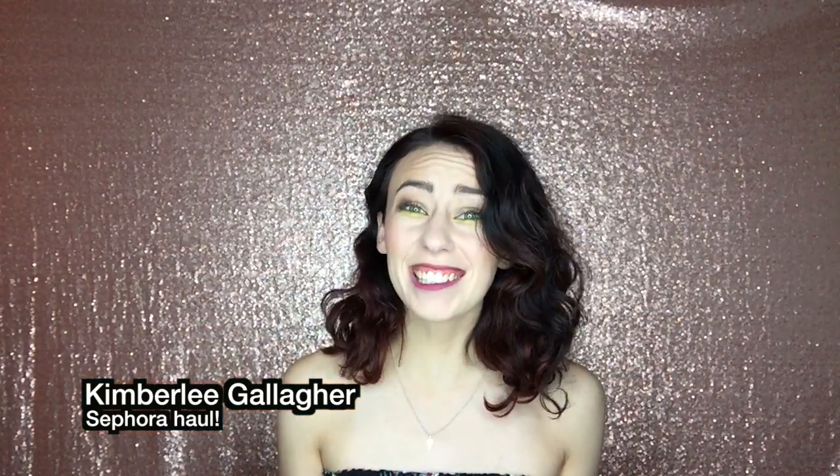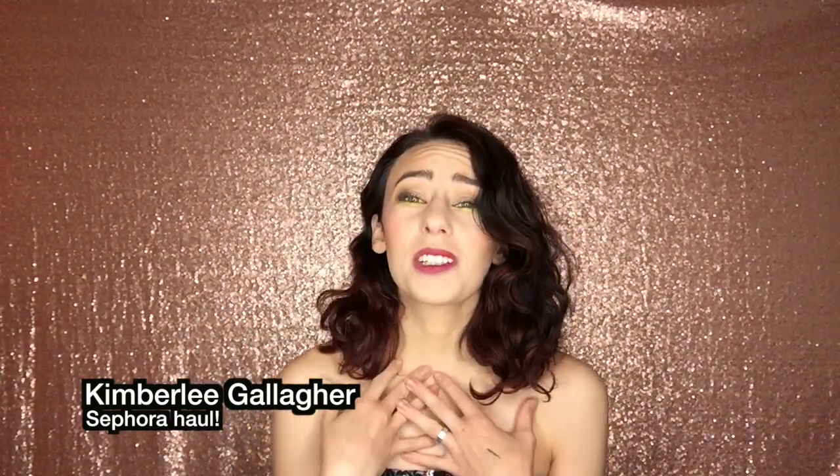Hey guys, it's Kimberly, and today I am coming to you guys with a video that I'm literally so freaking excited about. I went to Sephora!